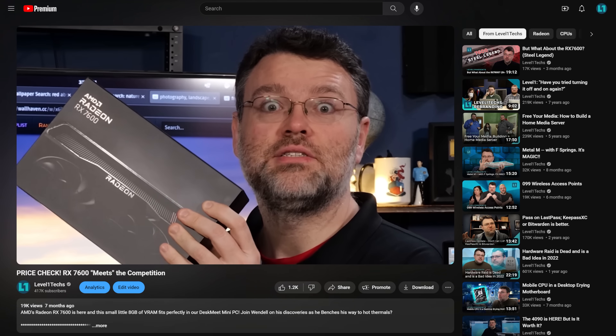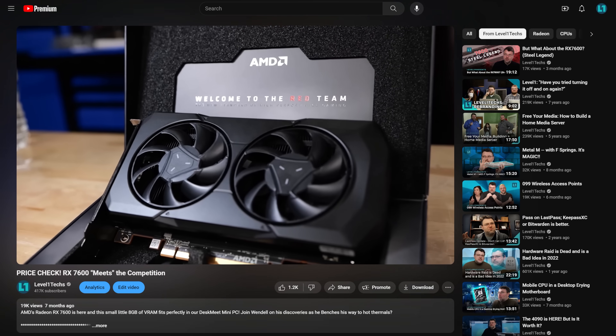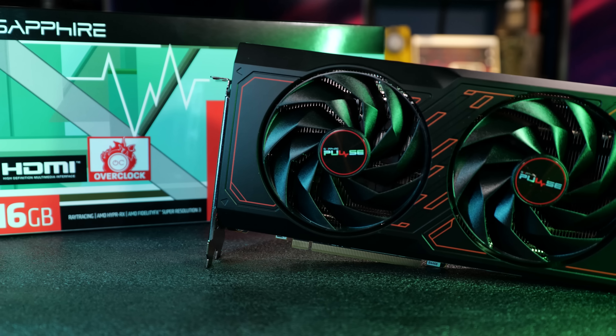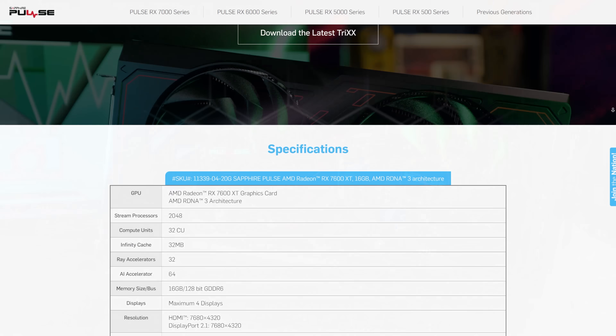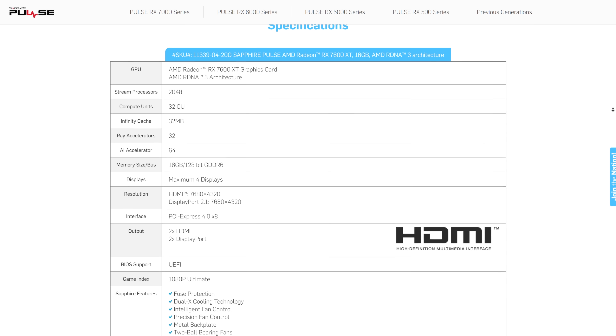We've taken a look at the 7600 non-XT in the past. This is the 7600 XT. What's the upgrade? Well, it's 16 gigs of VRAM — that's what everybody is going to latch onto. The clocks are a little different but not dramatically. The XT uses a little bit more power and the clocks — it's a bit of a wash in my testing. Sometimes it's better, sometimes not so much. But 16 gigs of VRAM.